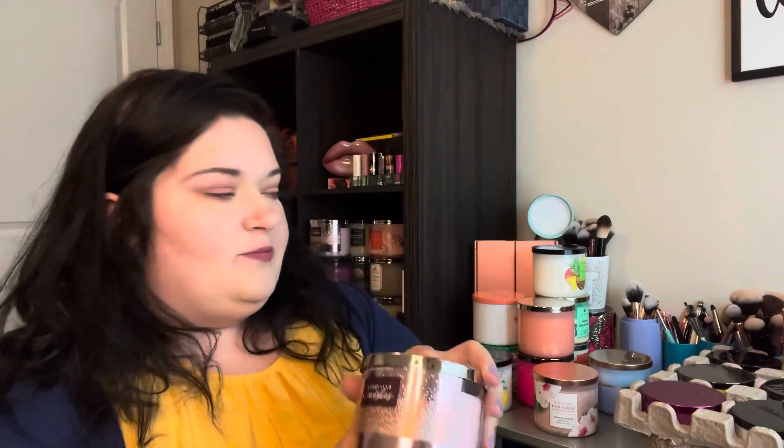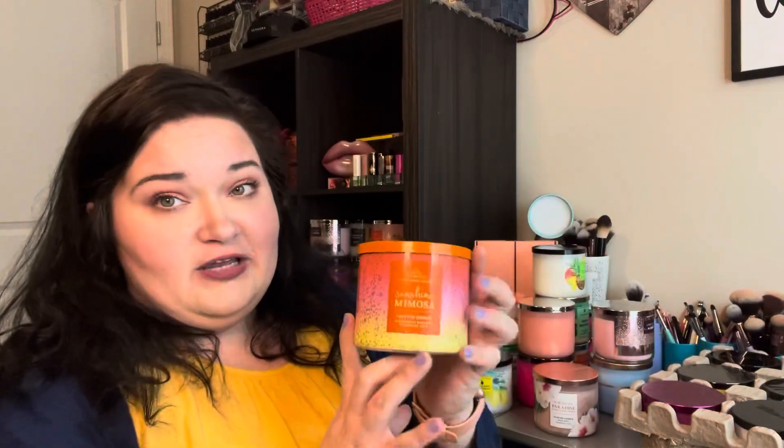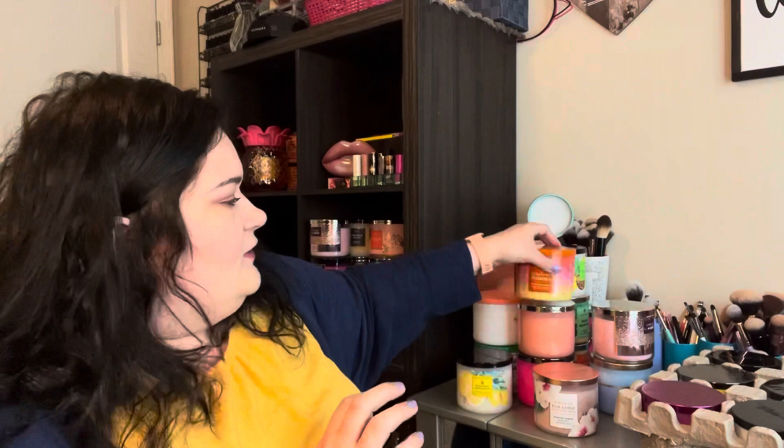Now all I have left are candles that I have at least two or three of, so I'm only going to show you one but I have multiples of these. I just picked up the thousand wishes because I love the body care so much, so I picked up two — one to burn and one to keep. And I grabbed two of the sunshine mimosas — I'm going to review one for you guys and then keep one in my collection. It is very pretty.